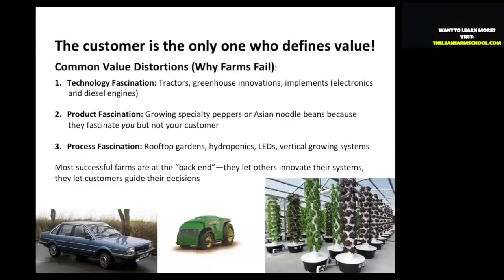Process fascination: rooftop gardening, LED systems, vertical growing systems — even this afternoon I was researching new LED technologies. It was amazing. However, I can't let that fascination get ahead of my customers and what they want, when they want it, and how much. That has to lead my decision-making. Any technology I use has to back up what the customers want.